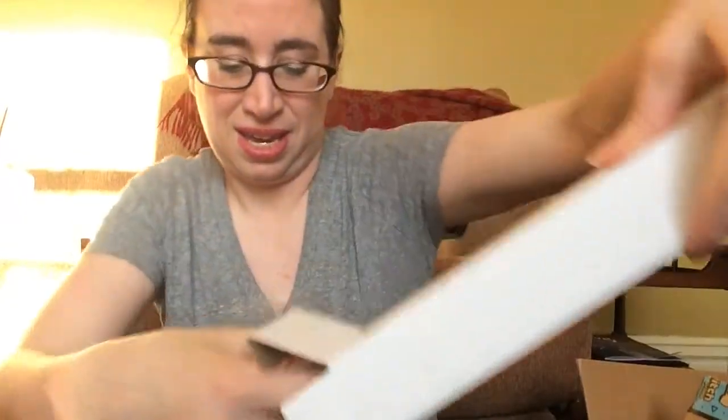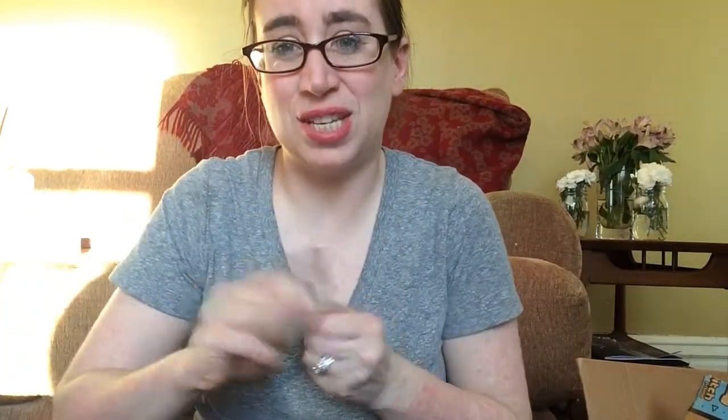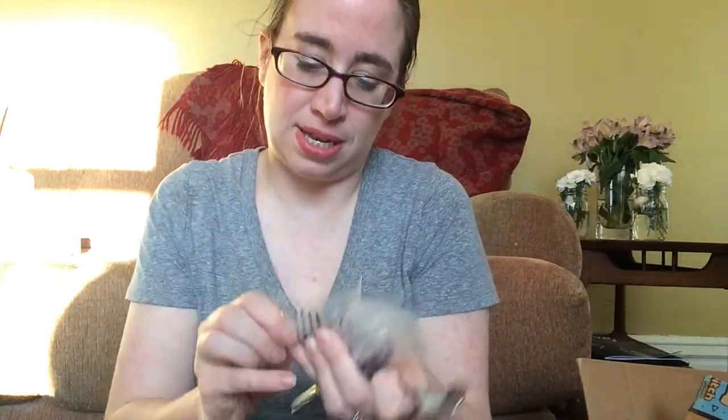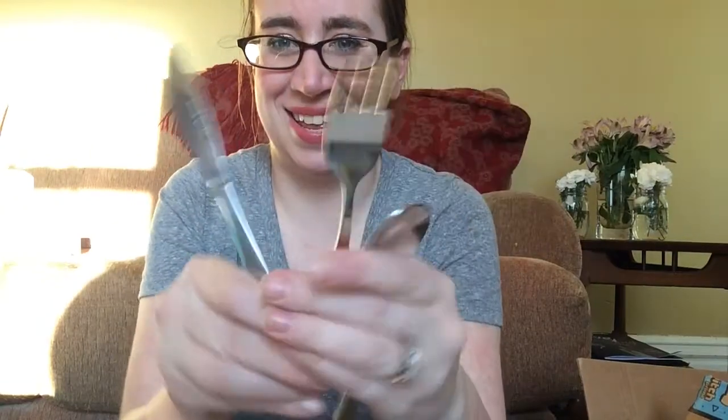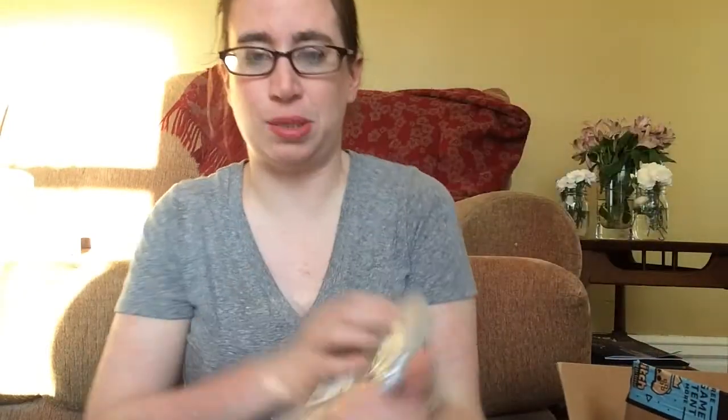I also got some stainless steel kid stuff — big size: knives, forks, and spoons. My kids really like to have the same ones as the grown-ups, but it's just a little too big for them. So instead of plastic I got stainless steel and I am loving this. My son is obsessed with knives, so he'll like his own little knife — which is just a butter knife, so it's not super sharp. And obviously he'll only get it while eating and supervised. The last thing I got were these plates.